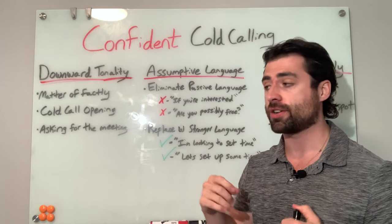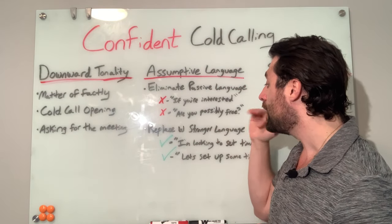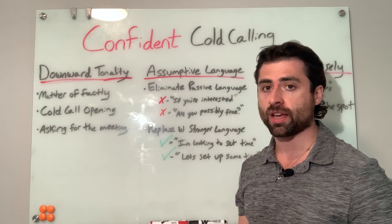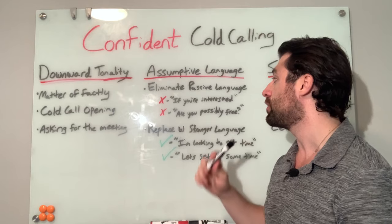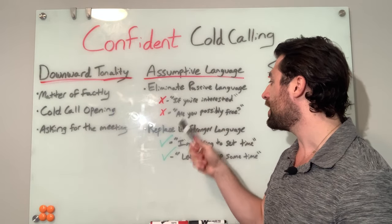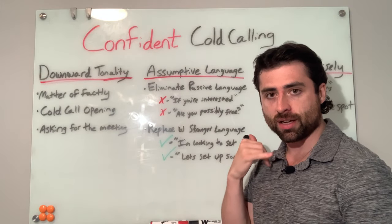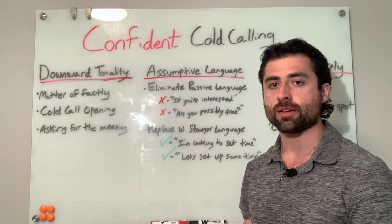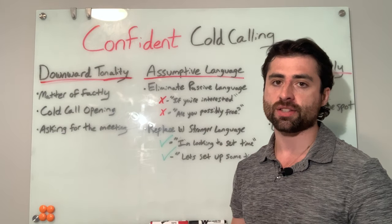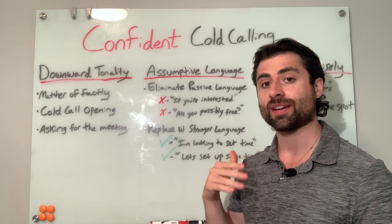I've coached hundreds of SDRs and this is one of the first areas I focus on — get rid of the passive language and replace it with stronger, more assumptive language. All else equal, this alone will drastically improve your results. So instead of saying 'if you're interested' or 'are you possibly free next week?', say 'I'm looking to set up some time next week' or 'let's set up some time next week — are you free on Wednesday or Thursday?' It is such a small and subtle difference, but it makes the path of least resistance for the prospect to say yes.